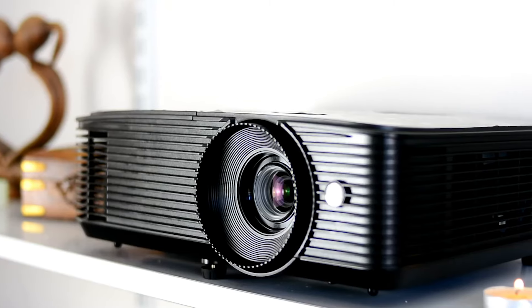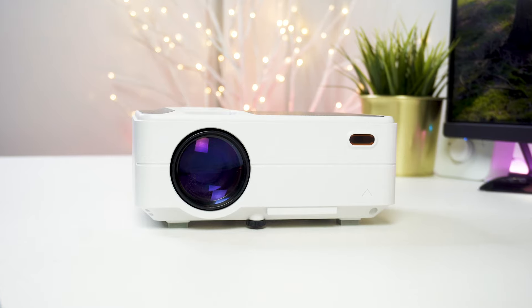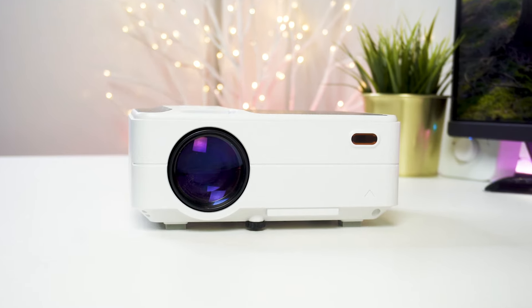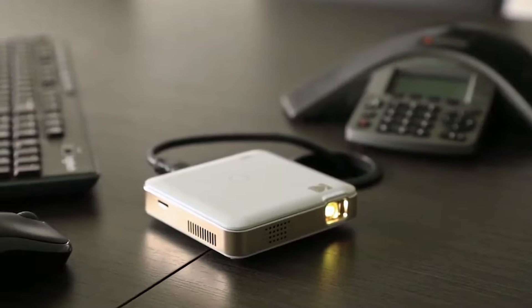A cheap projector can bring the big screen to your home without breaking the bank. But with so many options out there, how do you know which one actually works for you? In this video, we break down the top 5 cheap projectors on the market this year, based on performance and situations they'll be used in.